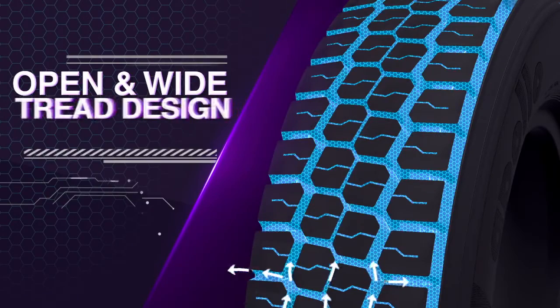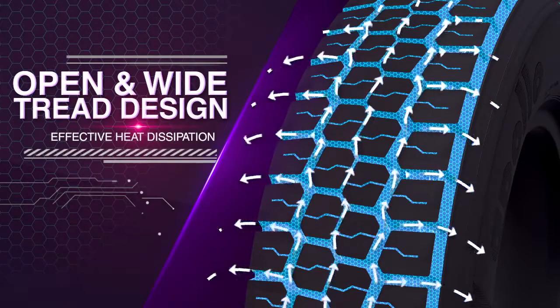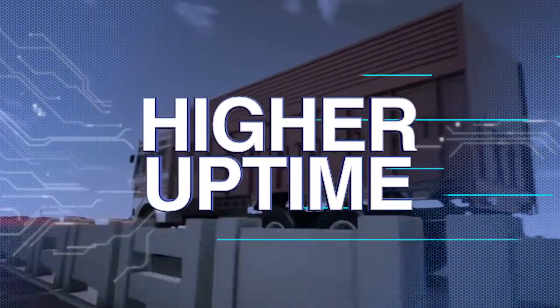Widely spaced tyre treads dissipate heat effectively. Stronger sidewalls limit tyre deflection, leading to a higher uptime.